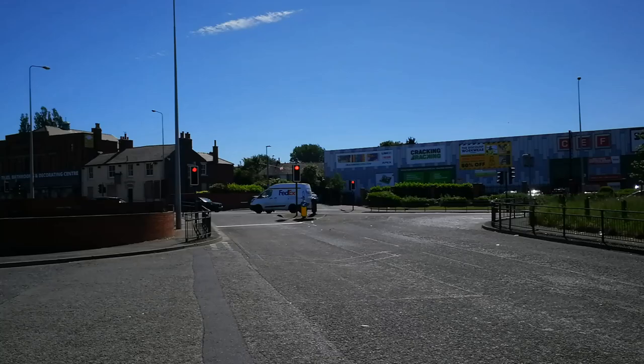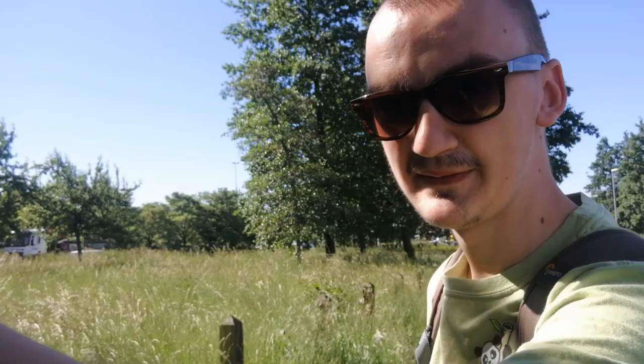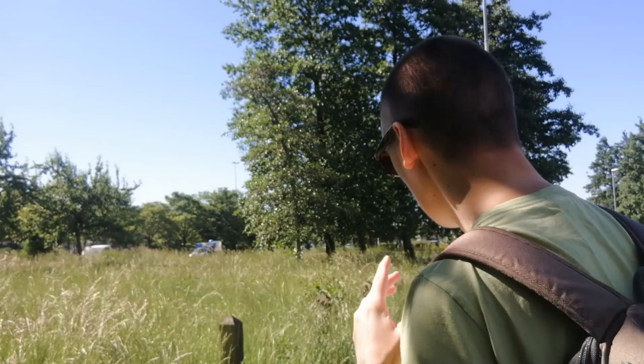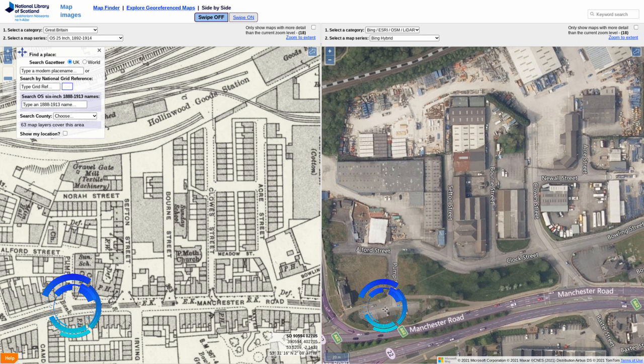Where this grassy verge is now, this was the original course of Manchester Road — it would come along this grass verge and there's a normal dentist surgery down there. Apparently when they were clearing the houses, the owner of that house — which is now the dentist — didn't want it knocked down, so it remained. Outside that dentist is the original line of the road before the construction of the M60 motorway. I've put up a map and a side-by-side map so you can actually see that alignment.